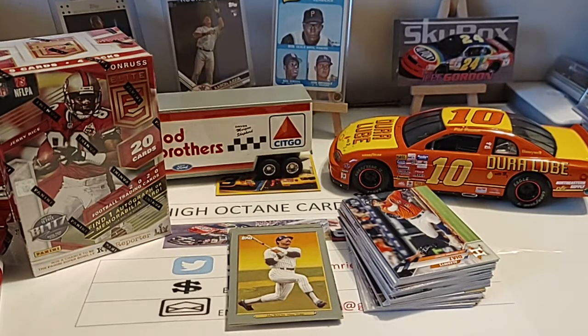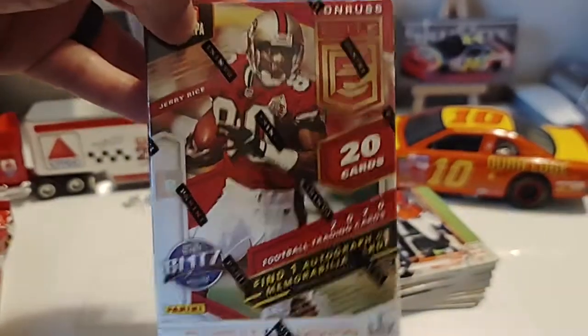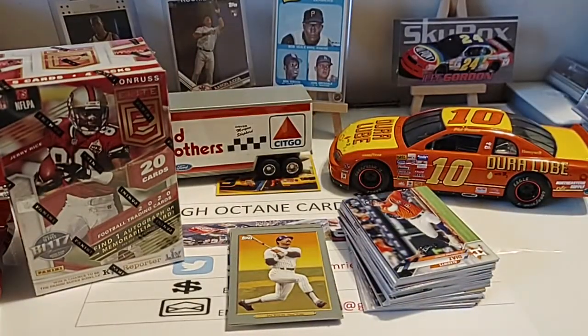We will be doing a relic giveaway — it will be a choice of a football, a baseball, a racing, or a wrestling relic. So when we get there, hopefully you will be the lucky subscriber. You can walk away with one of the four relic cards that will eventually make their way to those easels in the back. I've got a couple boxes of cards I need to go through and pick out the relics that I think will make the contest fun. Thank you guys for your support — keep those likes, comments, and subscriptions coming. I truly do appreciate it. Come back later this afternoon — we're going to open up this blaster box this evening and see what we get. Thank you guys for watching and enjoy the rest of your Saturday.